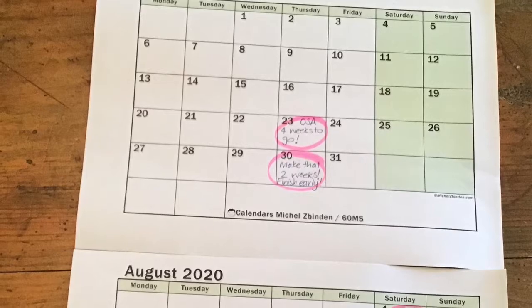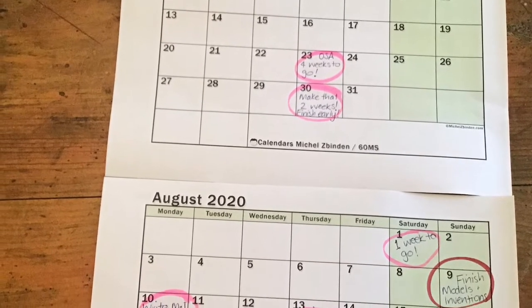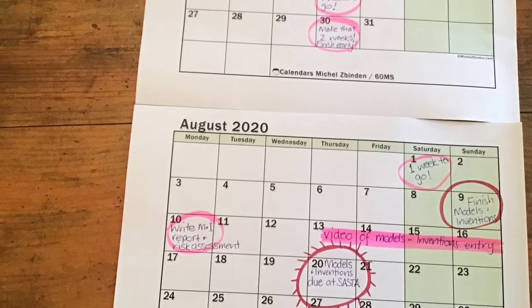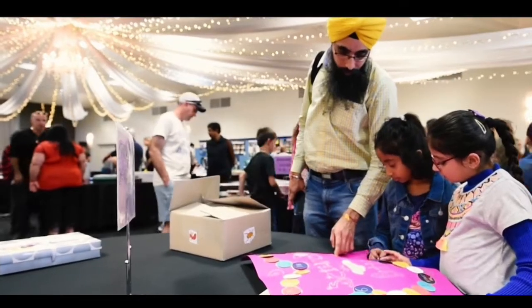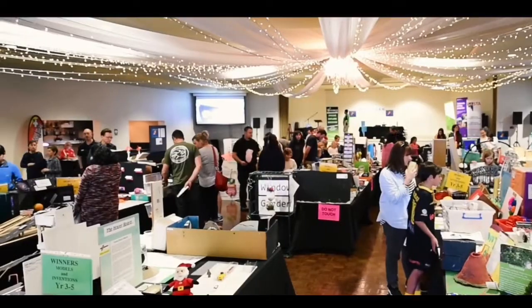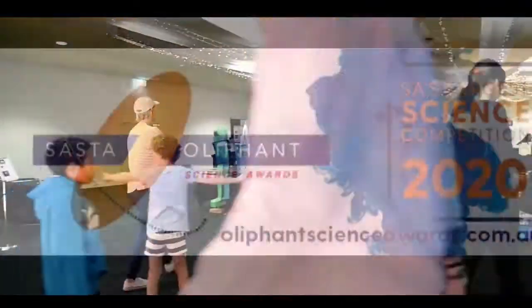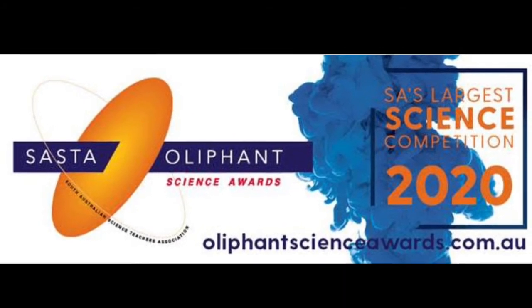Seven: deadline. Set your own personal deadline a few days before the actual Oliphant Science Award due date to give yourself a bit of spare time up your sleeve if anything goes wrong or needs to be corrected. Eight: I'm sure you're all getting tired of this video, so I'll wrap it up here. Good luck and see you at the Open Day.